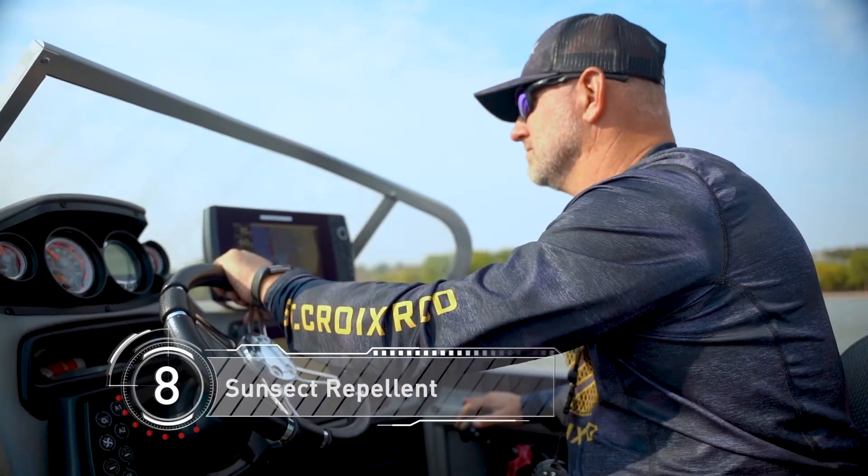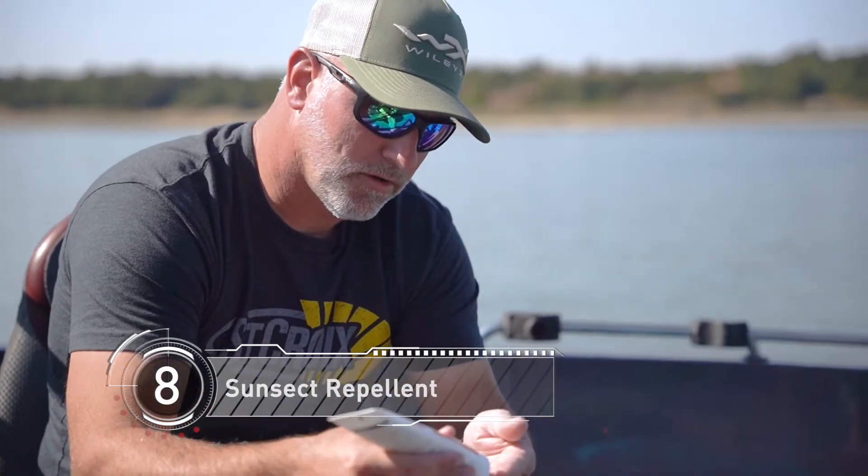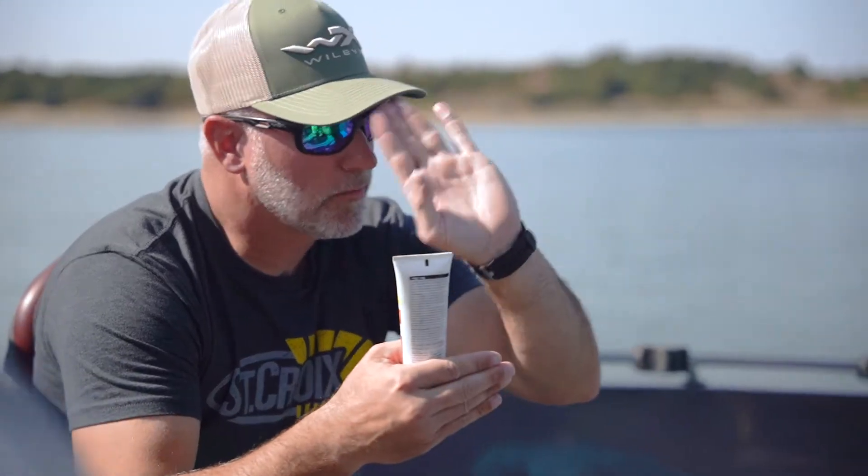When you're spending long days on the water in the summer, bug spray and sunscreen are extremely important — skin cancer can sneak up on you at any time, and nobody wants to be harassed by bugs all day. This Sunset stuff is phenomenal. A little trick I like to do is put a little bit of it on the brim of your hat; it's gonna keep those gnats and lake flies right out of your face all day.